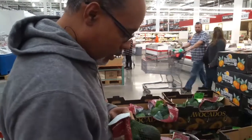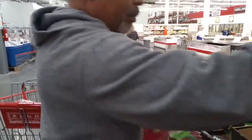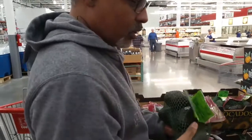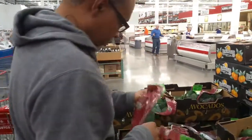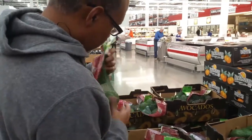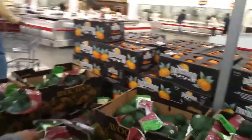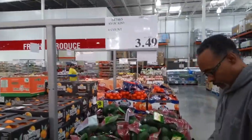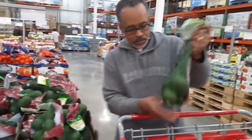If they're smushy, you're not going to eat that many right now and you're just going to waste them, versus finding a bag that's kind of mixed. It's better to buy the ones that are not ripe and let them become ripe. A whole bag of avocados at Costco will cost us $3.49. And even if you get them too ripe, you can always put them in your refrigerator.